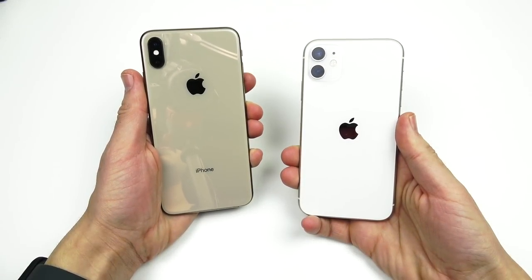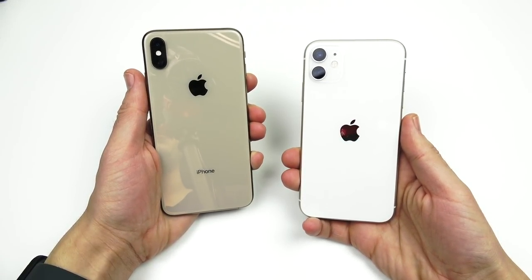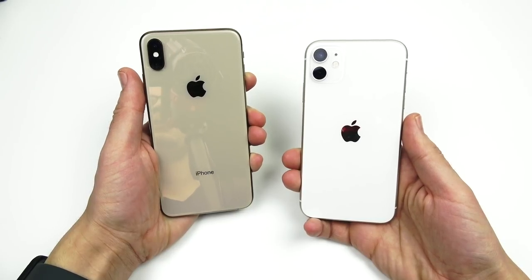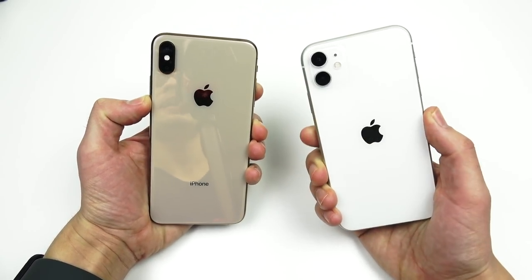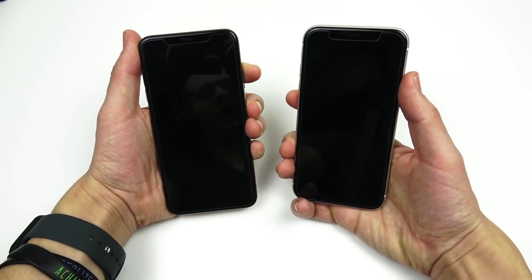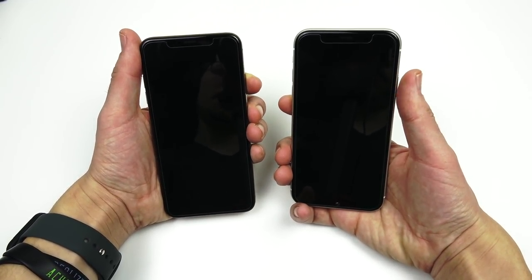What is up guys, Nick here helping you to master your technology and welcome back to the channel. Today we got the iPhone XS Max versus the iPhone 11 speed test.